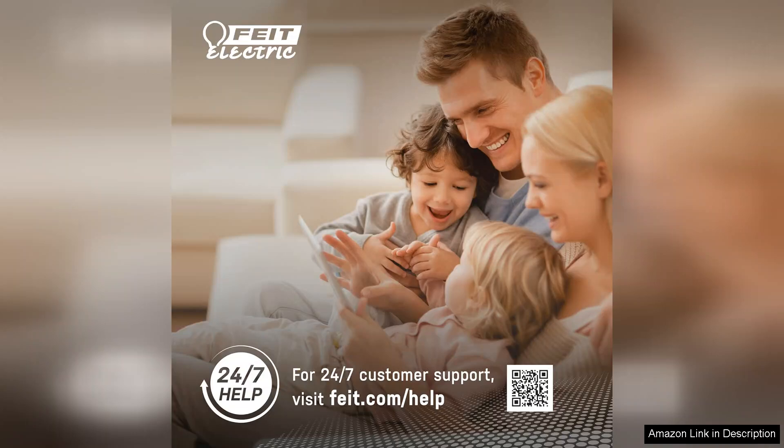Whether you're a tech enthusiast or someone simply looking to enhance your home lighting, these bulbs are a fantastic investment. They elevate both aesthetic and practicality, making any space feel more inviting and dynamic.